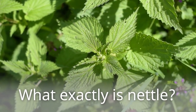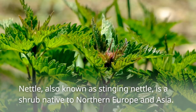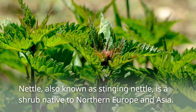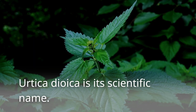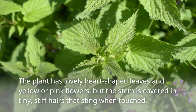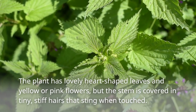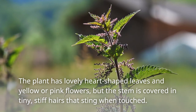What exactly is Nettle? Nettle, also known as stinging nettle, is a shrub native to northern Europe and Asia. Urticae oica is its scientific name. The plant has lovely heart-shaped leaves and yellow or pink flowers, but the stem is covered in tiny, stiff hairs that sting when touched.